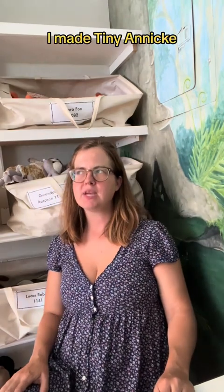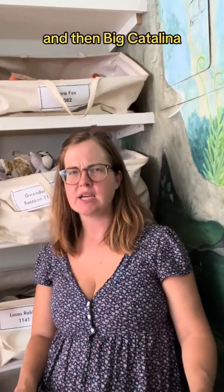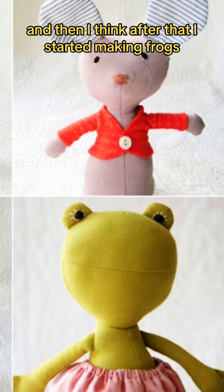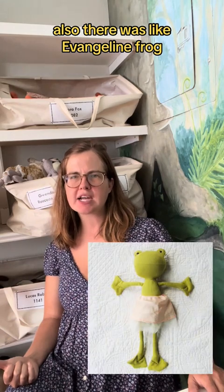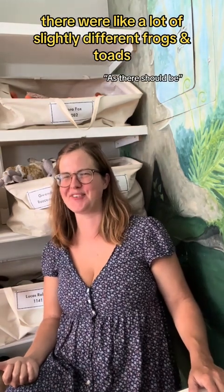I made the frogs. First I made tiny Annika, tiny Simon, tiny bunny, and then big Catalina, maybe big Mortimer. And then I think after that I started making frogs to be like all these frogs. Ella was pretty early. Also there was Vangeline frog, Polly toad. There were a lot of completely different frogs and toads.